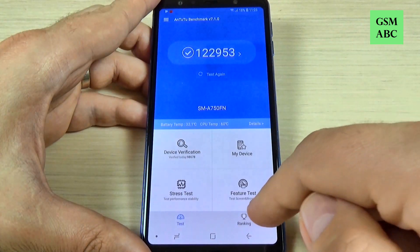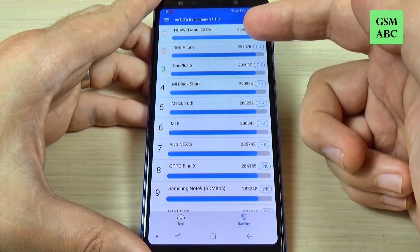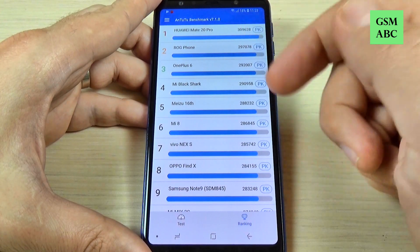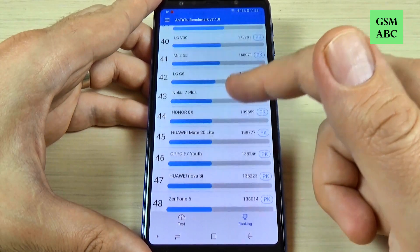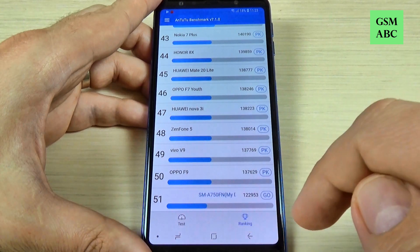Now let's see the ranking. This is the first position — we have Huawei Mate 20 Pro. Let's scroll and see where my phone is. It is on rank 51.